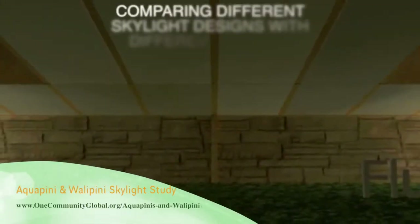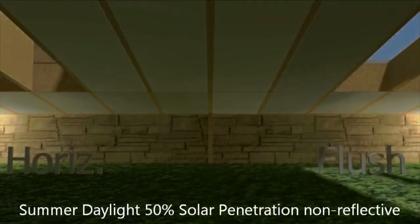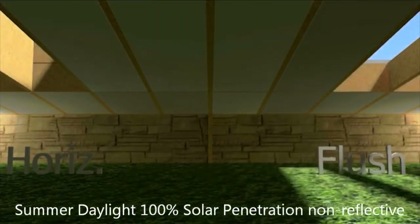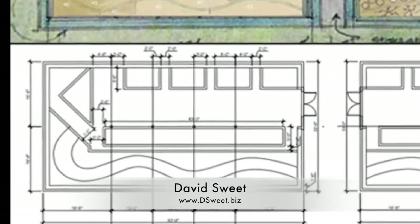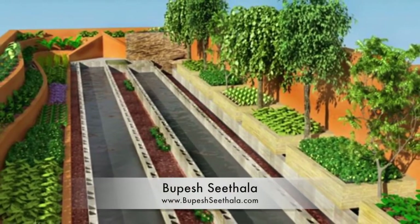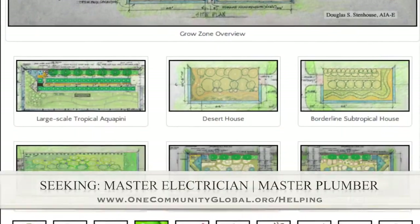This week, the core team working on Highest Good Food completed skylight simulations on the Aquapini and Wallapini designs, testing the difference between flush skylights, horizontal skylights, 50% versus 100% solar penetration, and the addition of reflective versus non-reflective surfaces. You can see the complete video on our written blog or on the Aquapini and Wallapini open source hub. Also, David Sweet finished putting the first Xenapini layouts into CAD, and we're going to start putting this into 3D to work out additional details. Bupesh Sithala is also about 50% done with the large-scale Aquapini in 3DS Max, which you can see here. In this area we are seeking a master electrician and a master plumber if you'd like to help out.